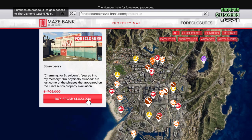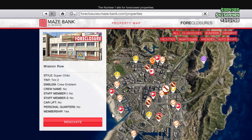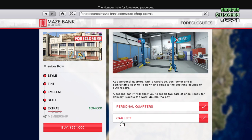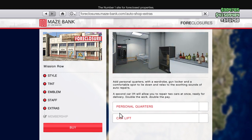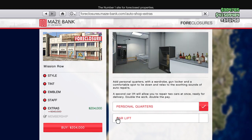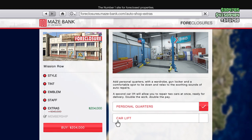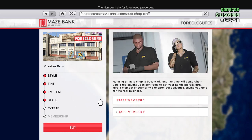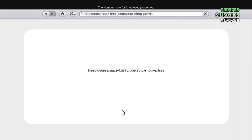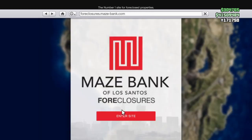We also got 40% off auto shops, which is really good. The add-ons are 40% off too — the car lift, personal quarters, and the staff are all 40% off. You can use the staff to deliver the cars for you.